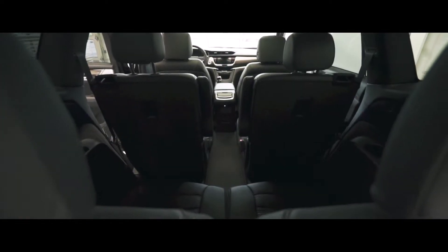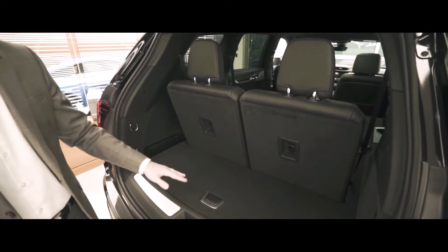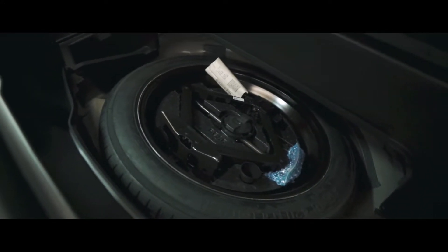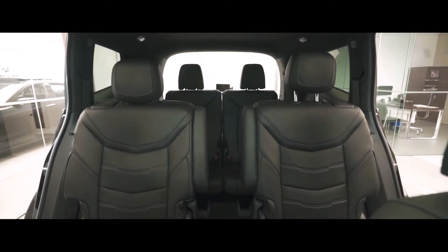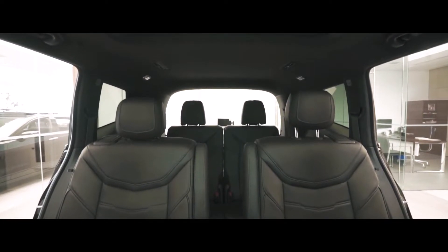Looking at the trunk space, with the third row up, we get very usable space along with a large underfloor storage. The tray is removable, which hides the spare tire. You can also notice that the spare is on an angle, which is for a purpose — by positioning the spare on an angle, it allows the seats to sit lower, which in return gives your crew members in the third row more headroom.